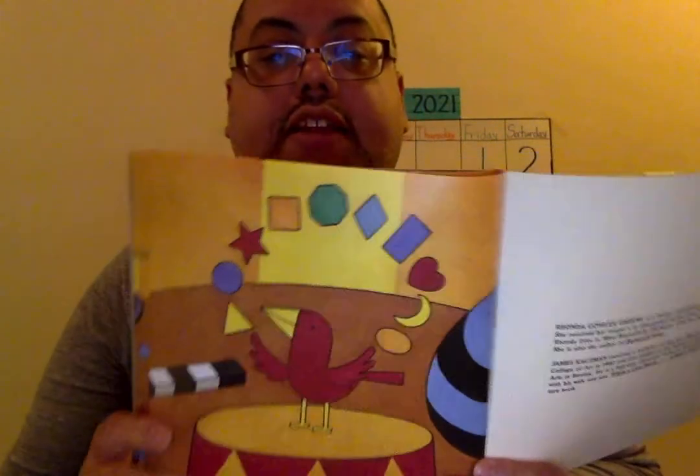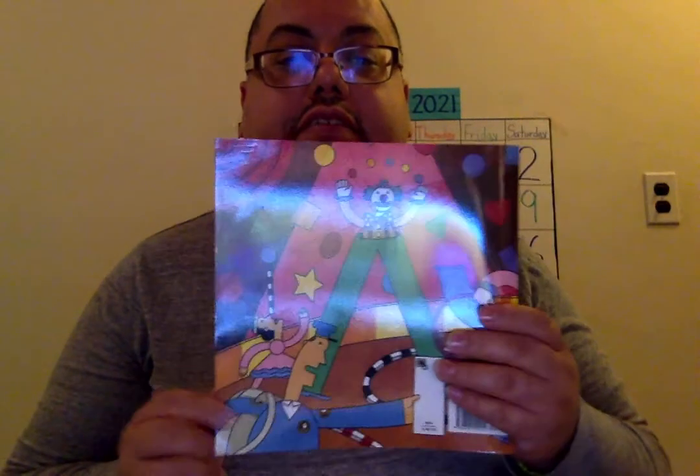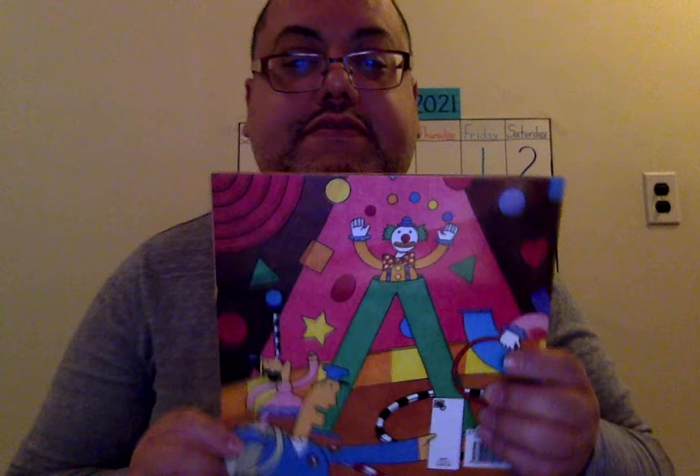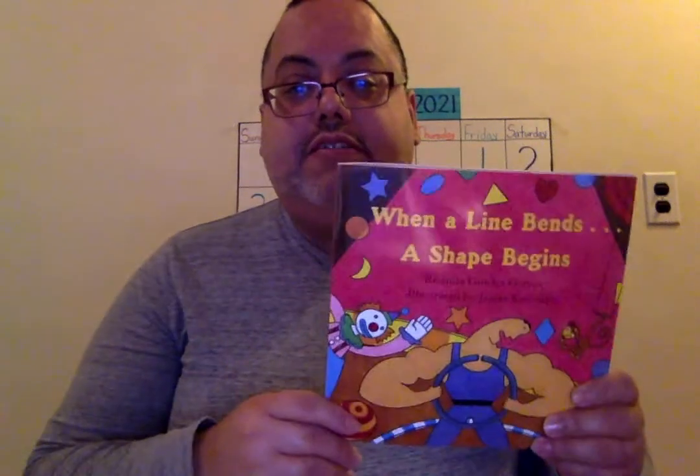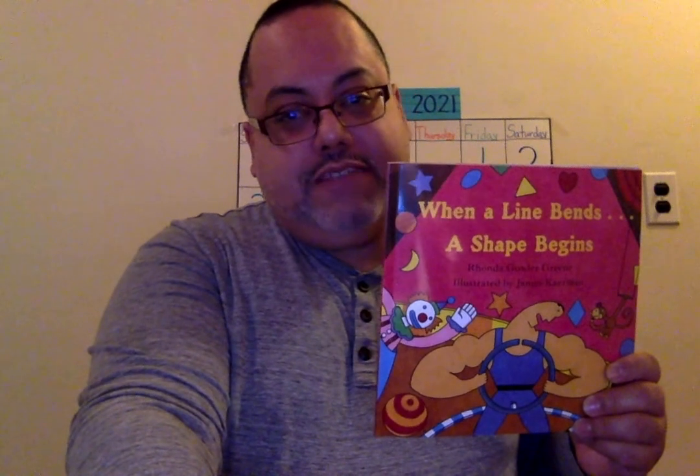And he has them all at the end of the story. The end. I hope you like this story and that you're able to find shapes in the environment.